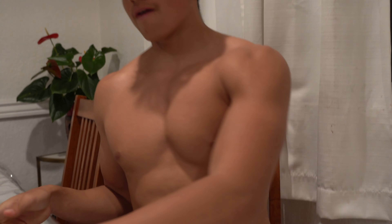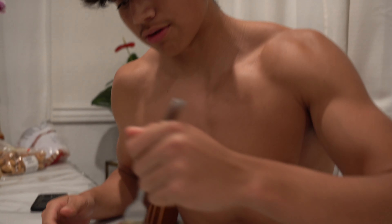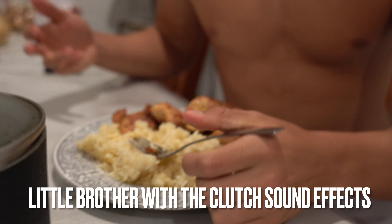Time for our last meal — meal number four. We got grilled chicken with rice. I'm not having veggies with this since I just had them with the previous meal, but you can't go wrong with chicken and rice as long as you like it.